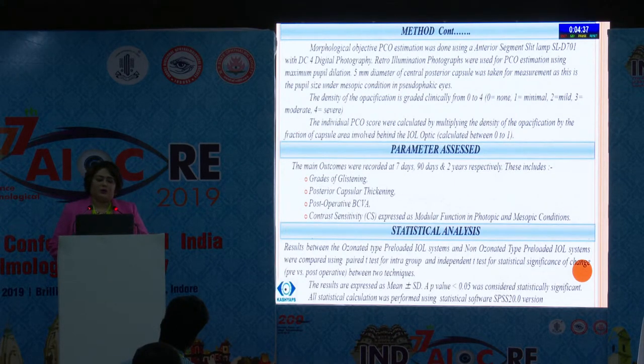The modulation transfer function test was measured by aberrometer and the morphological objective PCO estimation was done by anterior segment slit lamp photography. Retroillumination photographs were used for PCO estimation. A 5 mm central posterior capsule area was taken and the individual PCO score was calculated by multiplying the density of opacification by the fraction of capsular area involved behind the IOL optic. The main outcomes were recorded at 7 days, 90 days, and 2 years respectively.